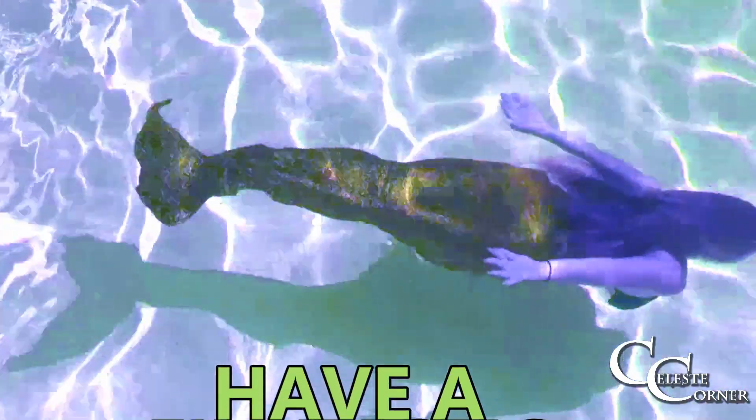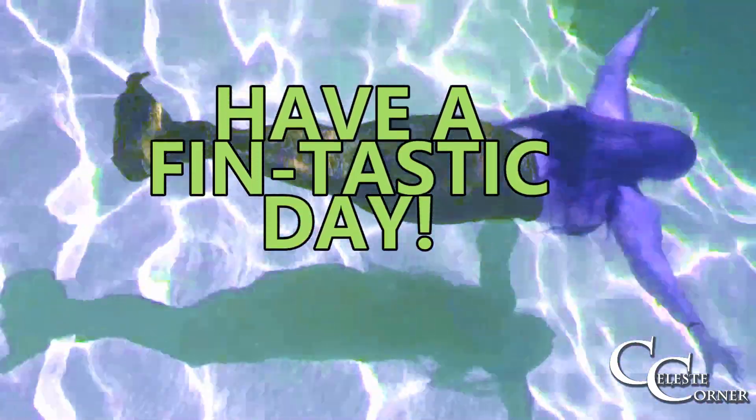Well, thank you so much for watching, and I hope to see you next time for Mermaid Mail time. Until next time — Mwah! Have a fin-tastic day. Goodbye!